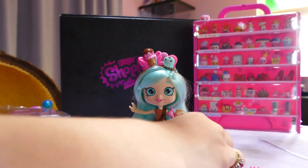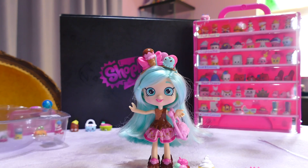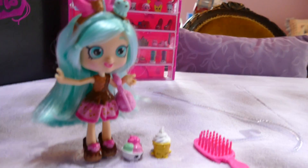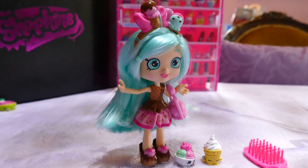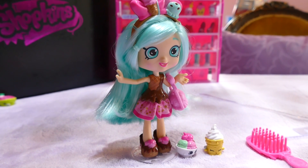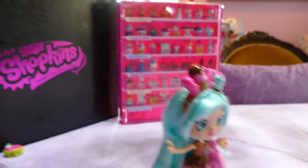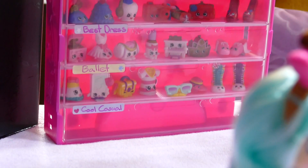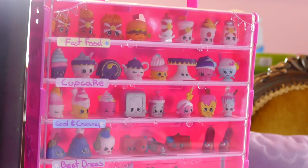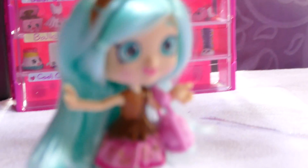Here are the little Shopkins that come with her — very cute. I'm really hoping they bring out a boy Shoppie. It would be so exciting, especially for mums like me whose boys love Shopkins. As you can see, my son has sorted out his exclusive Shopkins sets into one of the Shopkins collector's cases.